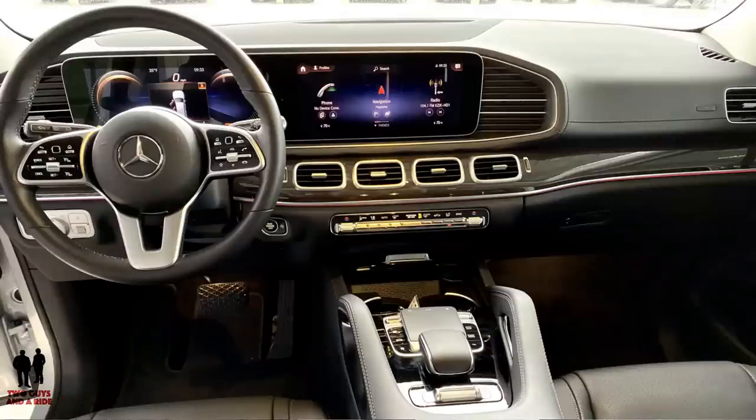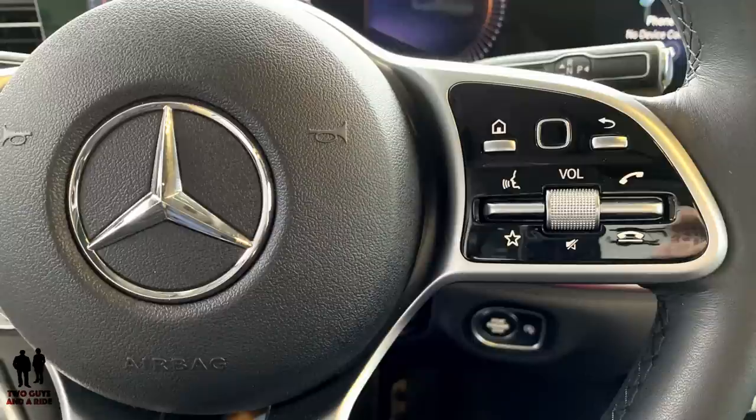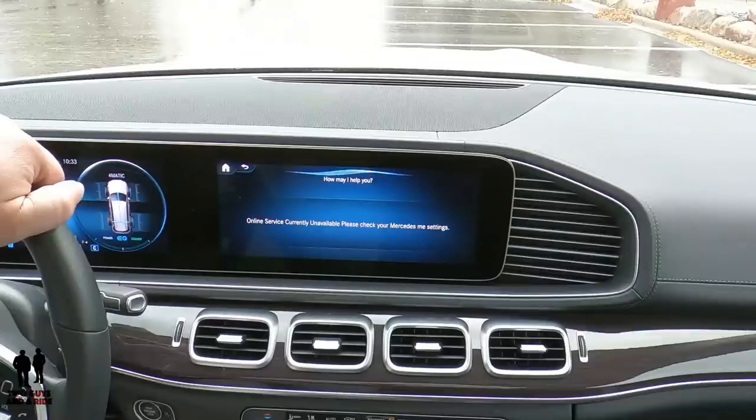As far as controlling everything, the MBUX system has got to be one of the best designs — simply intuitive. You can reach everything from your steering wheel, or do most everything with just the phrase 'Hey Mercedes.' You can give it exact commands like turning on a heated seat or closing the sunroof, or you can just say 'I'm cold' and it will instantly increase the heat in your area and maybe turn on the heated seats. Wow — comfort.